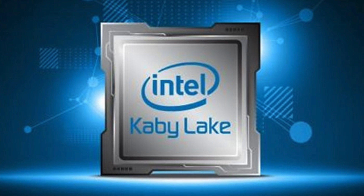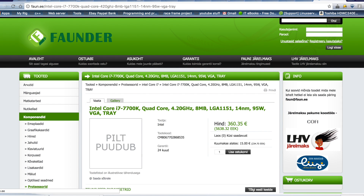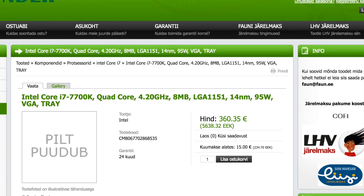Don't go rushing out to pre-order it unless you're living in the European country of Estonia, because it's only available on the website Foundit at www.found.ee. I've probably totally mispronounced that, so you'll have to forgive me for that.